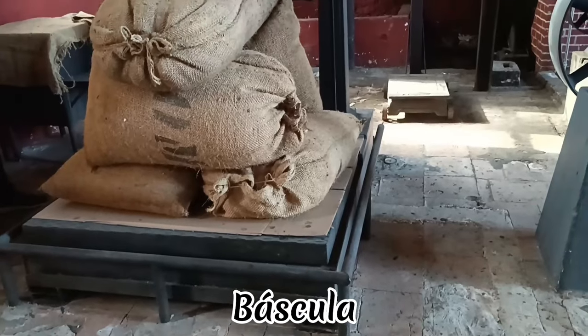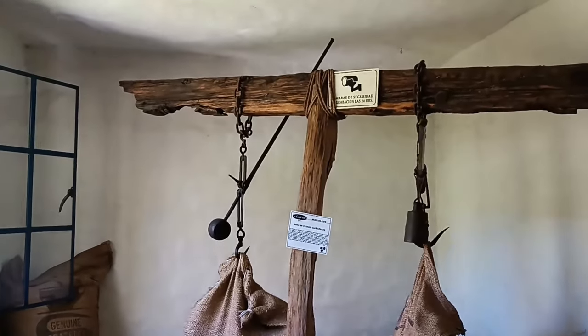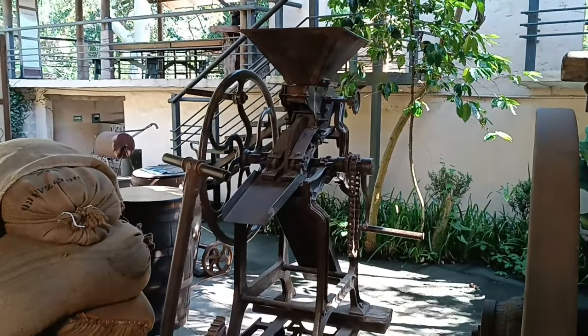Se necesita recolectar 10 kilos de fruta de café para obtener 1.5 kilos de café molido. Primero, extraen el grano de café de la fruta, luego lo lavan para retirar el mucílago.